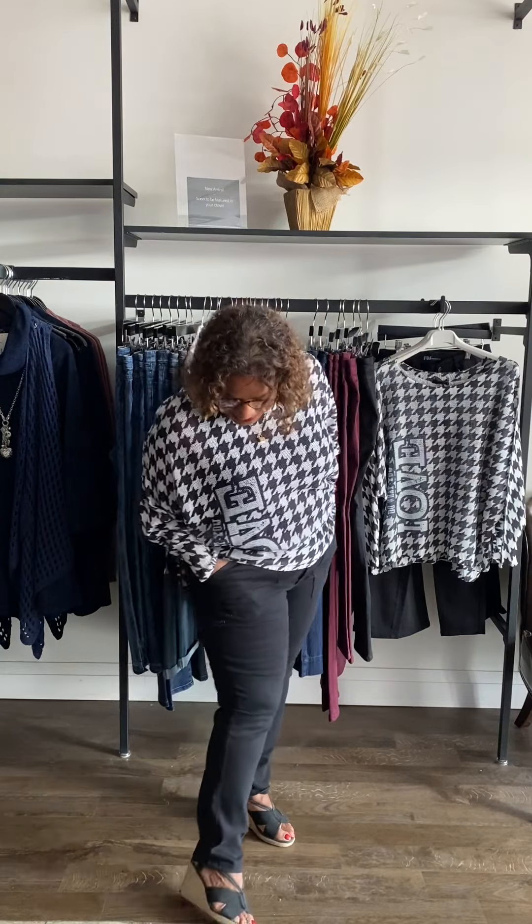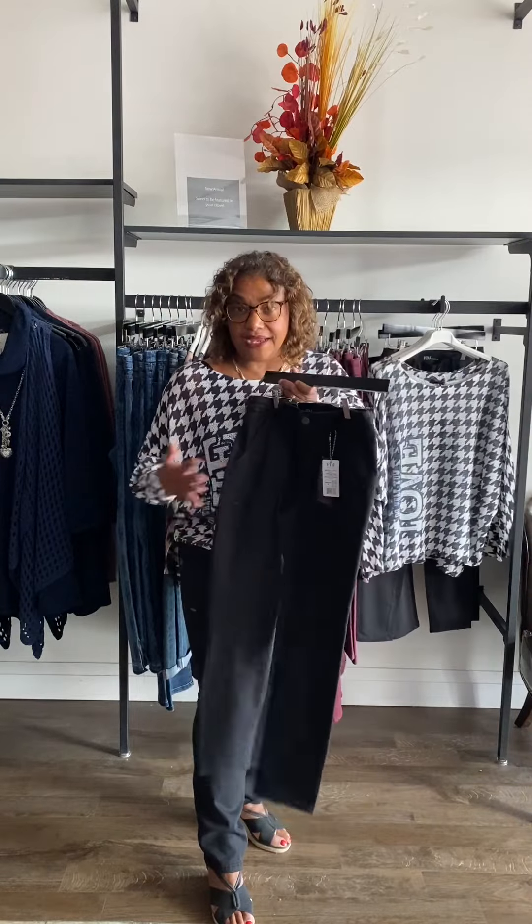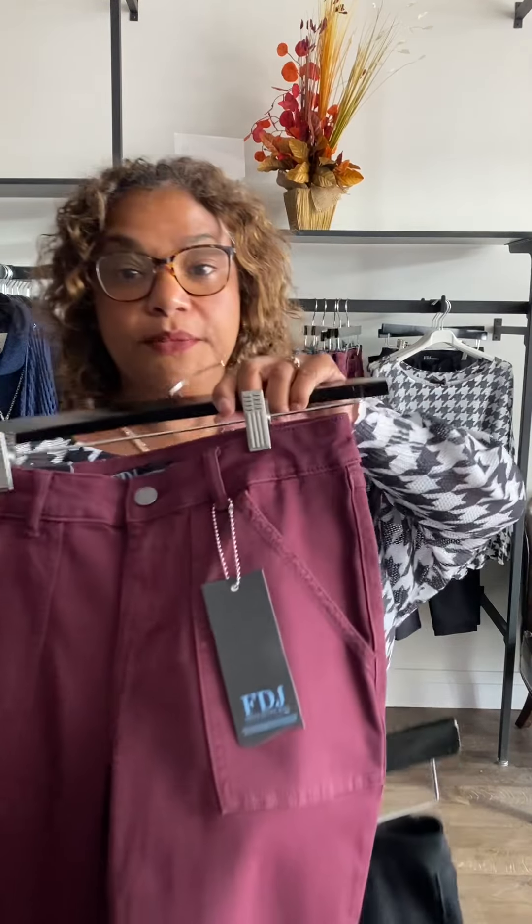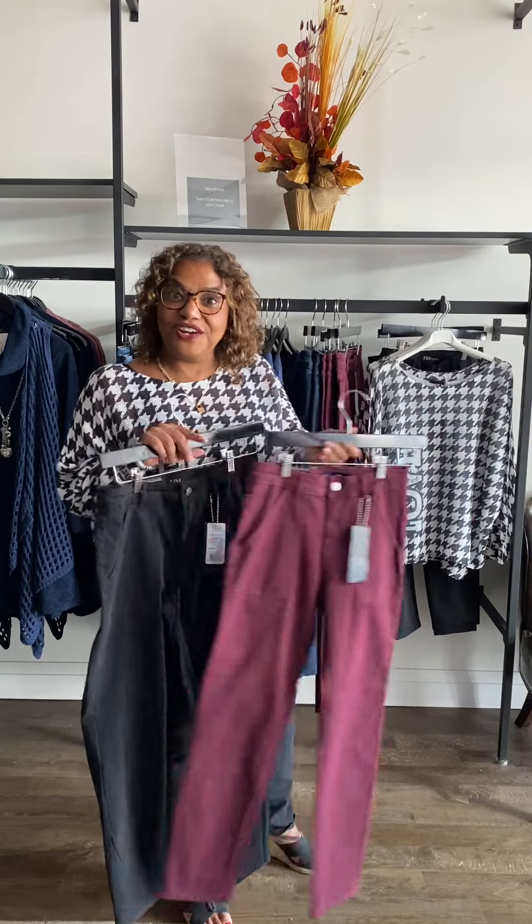I'm wearing the Olivia cut, which comes in sizes 2 to 18. These jeans in black are my favorite — I got them last year in green and they're a staple. I love the painter's pant pockets and the fabric is so stretchy, it's amazing. We brought them in this year in black and Merlot — black is ever so practical and Merlot is ever so fun. These are jeans that once you wear them, they will last you a long time.